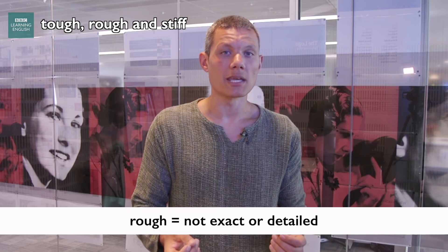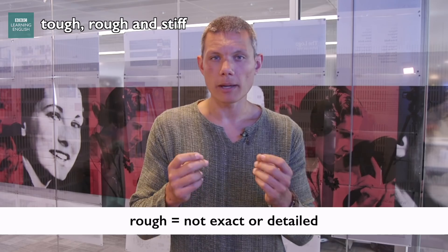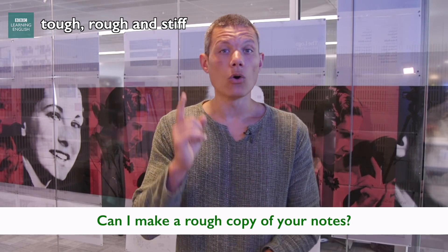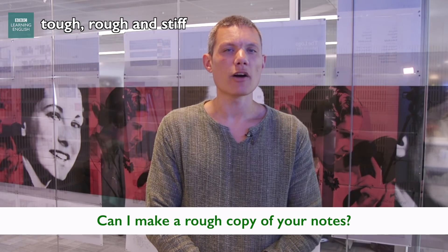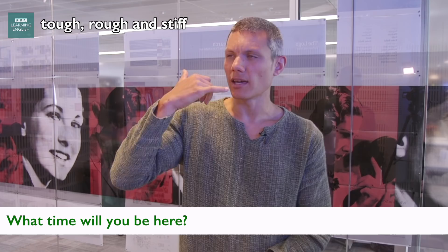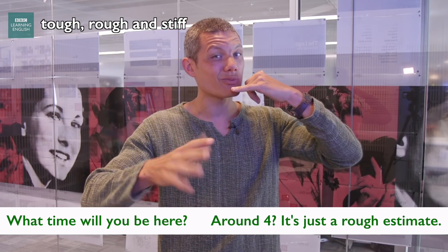Rough can also mean not exact. For example, you might make a rough copy of something, like a drawing or notes. Or you can give someone a rough estimate — for example, what time will you be here? Well, probably around four, but it's just a rough estimate.